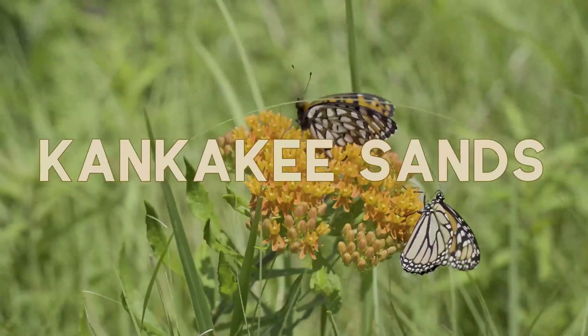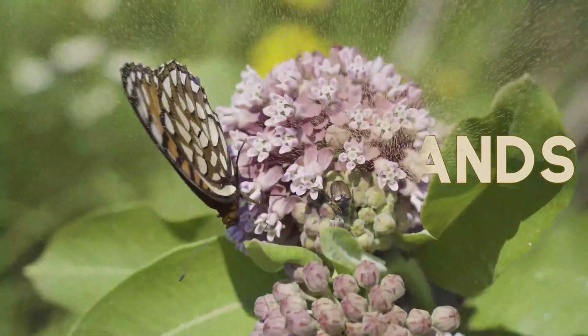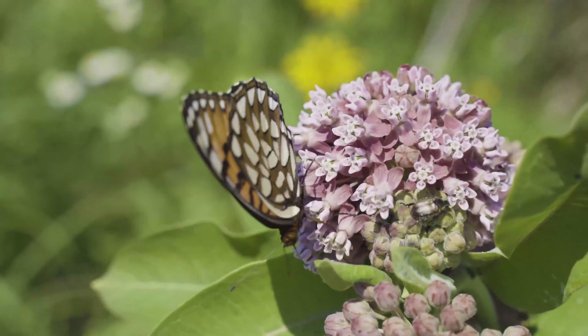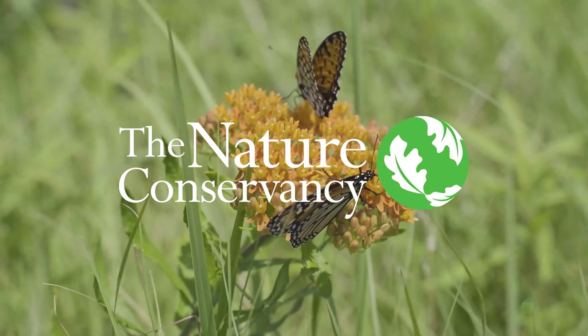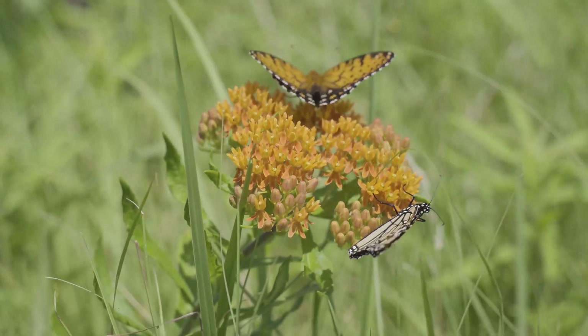We're out today monitoring populations of Regal fritillaries in Kankakee Sands and Beaver Lake Prairie State Nature Preserve. We're using volunteers — it's citizen science — and we've been doing this work for four years. We'll probably continue it for a couple more years.